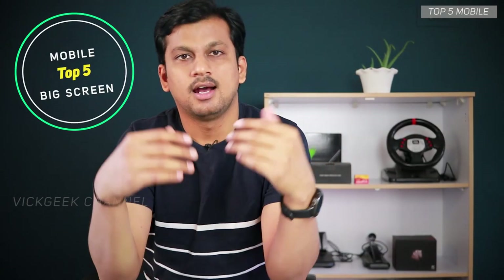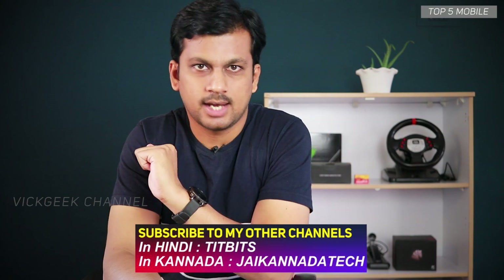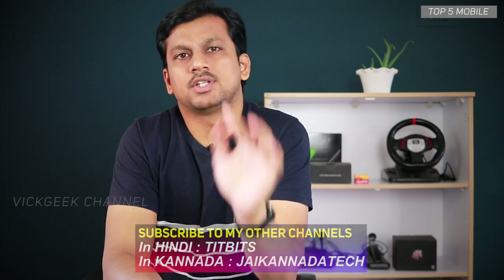Top 5 big screen mobiles — who doesn't like big screen phones? Under 12,000 rupees, I have compiled a list that you can buy right now in the market. Make sure to check the description of this video for the latest updated pricing.